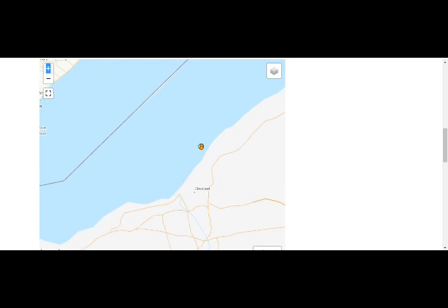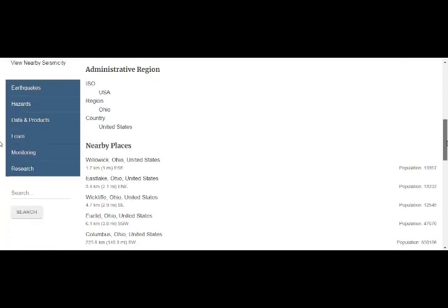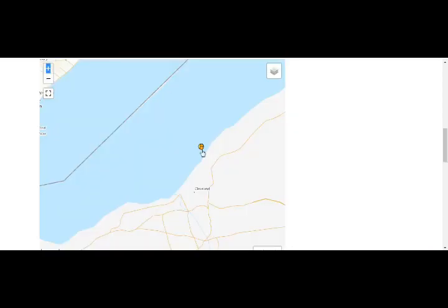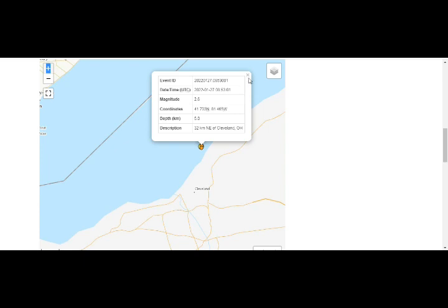We know that earthquakes in this area at 2.6 or 2.8 are not small — nine people reported feeling the 2.0. The Northeast Ohio seismic zone has had moderately frequent earthquakes at least since 1823. The largest was a 4.8 that caused damage in 1986, and the most recent damaging shock was a magnitude 4.5 in 1998 at the seismic zone's eastern edge in northwest Pennsylvania. This swarm was reported as 2.8 two days ago and 2.6, so you would definitely feel that.